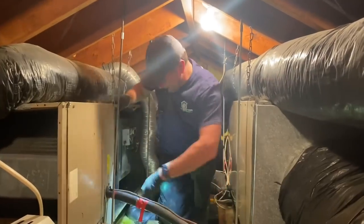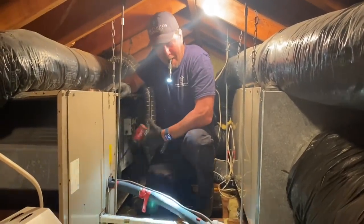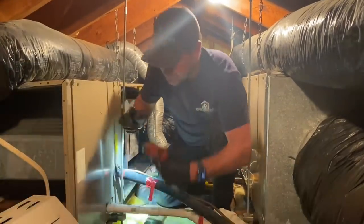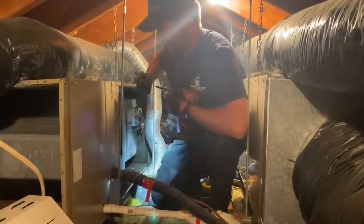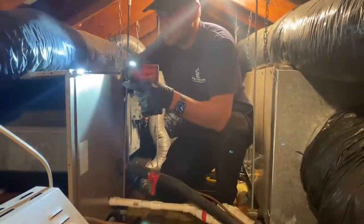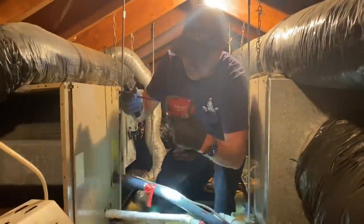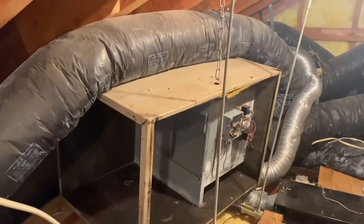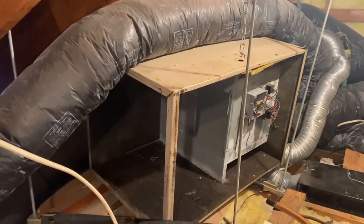You know, maybe if he wasn't 70 pounds overweight this wouldn't be such a tight space for him. Poor guy, he loves his Don and his Goose. All right, all right — 8:15, here's the other half of the air handler.